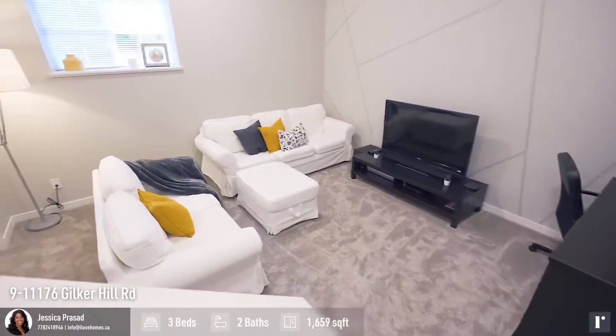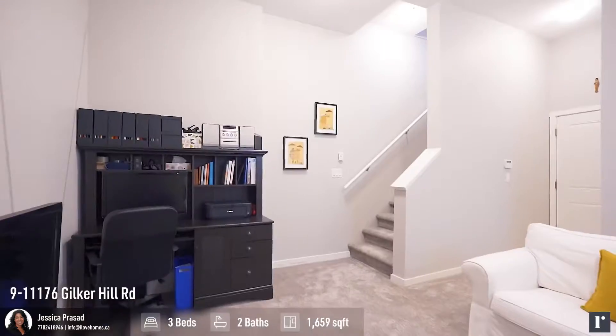Look at this space. It's perfect for an office, entertaining, rec room, or even a gym.